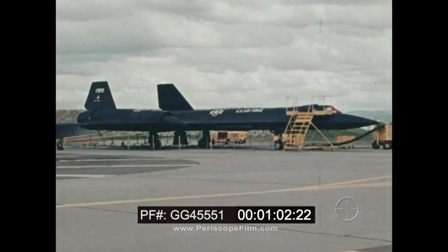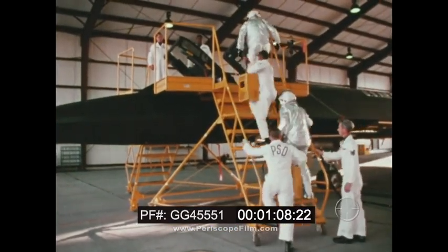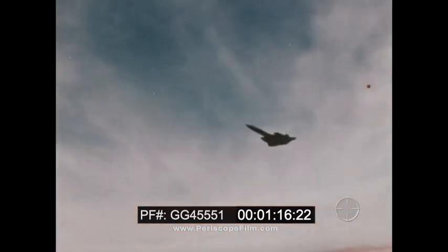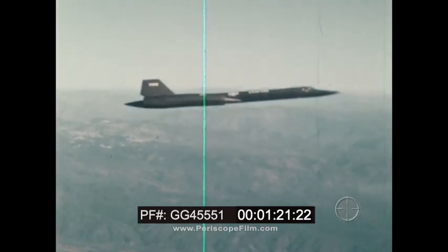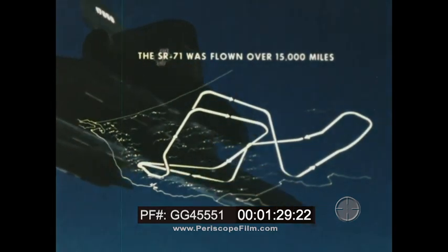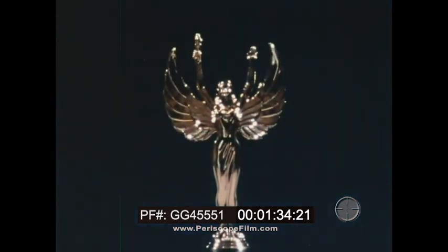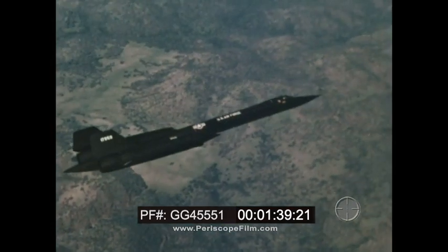On April 26, 1971, a crew from Beale Air Force Base flew the Blackbird to new and exceptional records for duration and total distance. Cruising at three times the speed of sound, the SR was flown over 15,000 miles — the equivalent of a non-stop trip from San Francisco to Paris and return. The crew was awarded the McKay Trophy for 1971 for the most meritorious United States Air Force flight of the year.